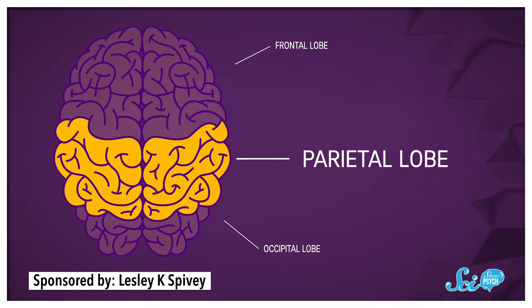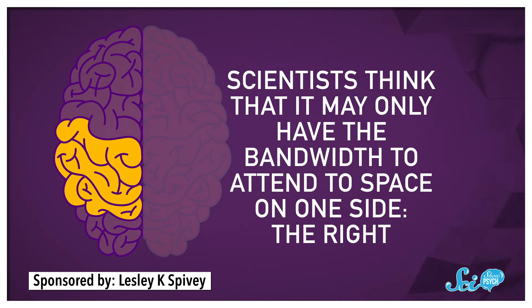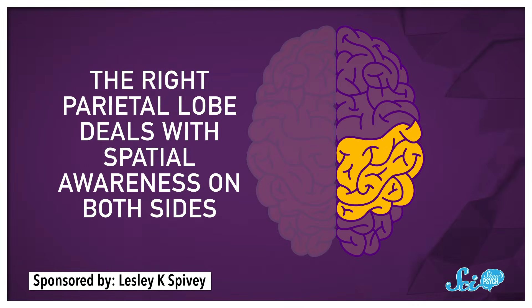It can happen on the other side, but in general, people with an injury on the left hemisphere recover from hemispatial neglect quickly and without intervention. This mismatch can actually tell us a lot about how our brains manage our attention. Scientists have two main hypotheses about why this might happen. Although both parietal lobes are involved in spatial awareness, the left parietal lobe is also highly specialized for processing language, so scientists think it may only have the bandwidth to attend to space on one side — the right. Meanwhile, the right parietal lobe deals with spatial awareness on both sides, so it can pick up the slack if you damage your left parietal lobe. But it doesn't work the other way around: if you damage your right parietal lobe, there's no backup — you just lose awareness of your left side. At least, that's the idea.